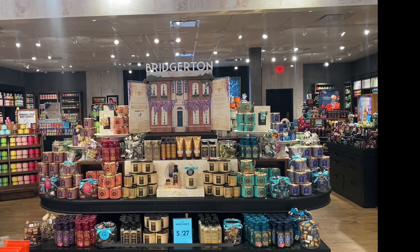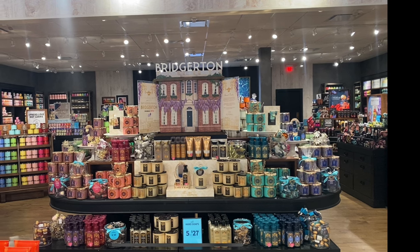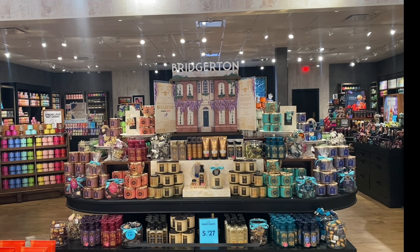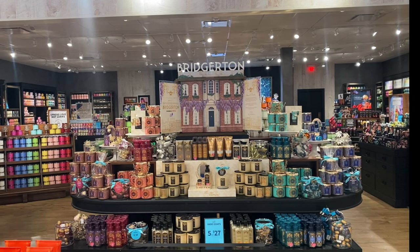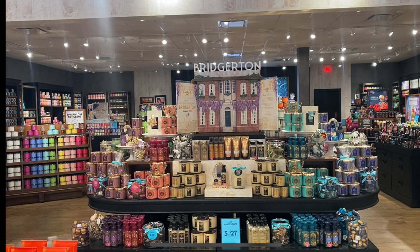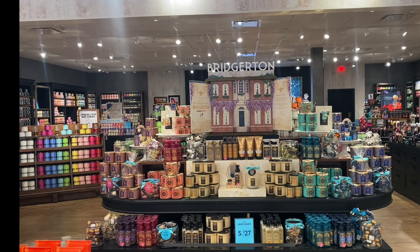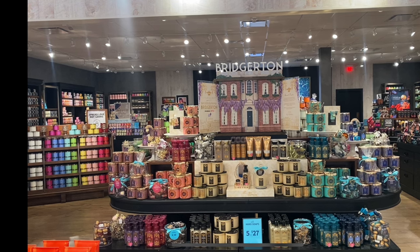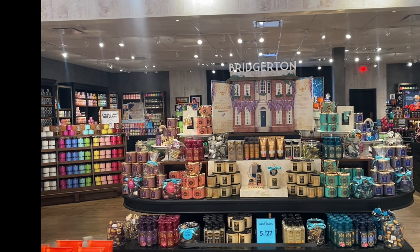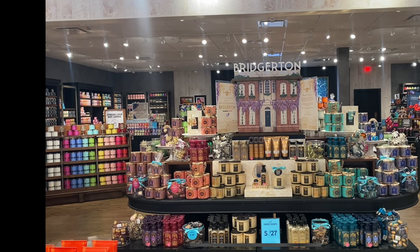That is all that I have for you guys today. My store doesn't have the luxury collection yet — that's the line with different scents supposed to be dupes of higher-end perfumes. Those are supposed to be coming soon. I was told our marketplace 99 store does have it, so I'll be checking that out tomorrow and doing a walkthrough of those with you guys. Until the next one, my friends — thank you so much for watching. Please be blessed — bye guys!